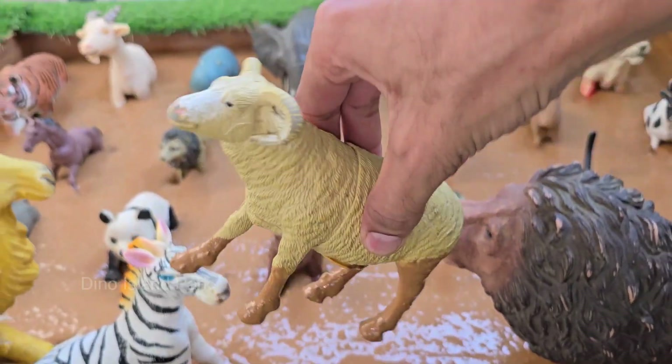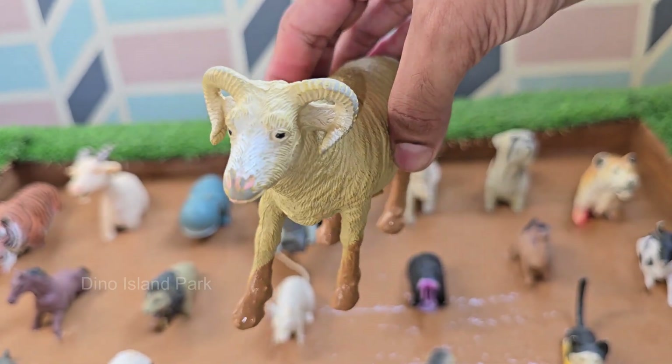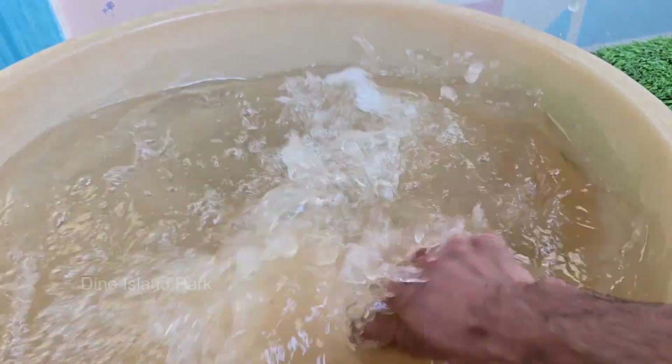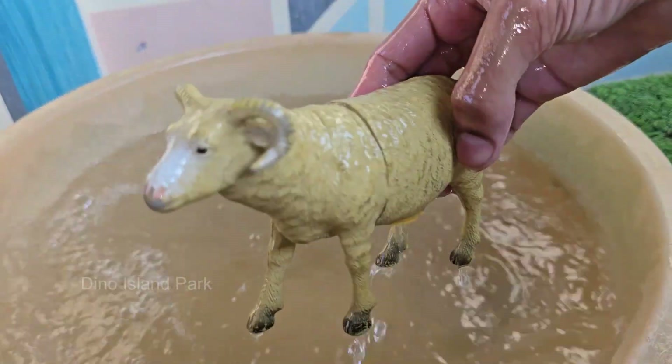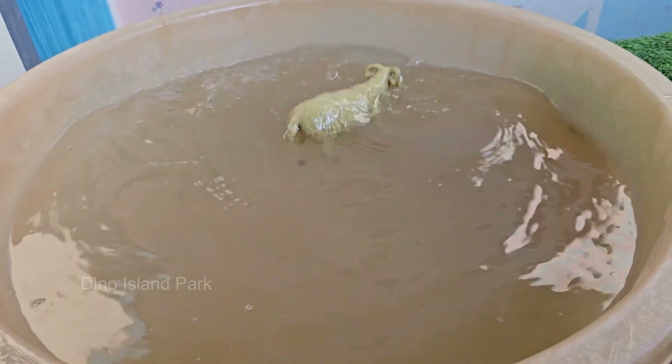Sheep are domesticated mammals that have been raised by humans for thousands of years. Sheep belong to the same family as goats, called Bovidae. A sheep's body is covered in thick wool, which keeps them warm in cold weather. Sheep have horizontal pupils.